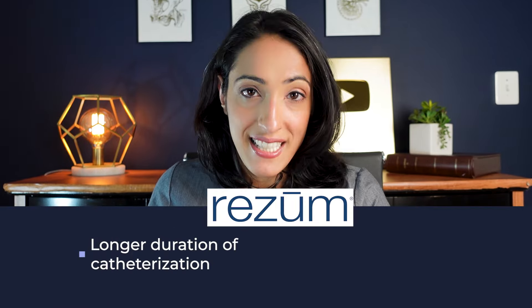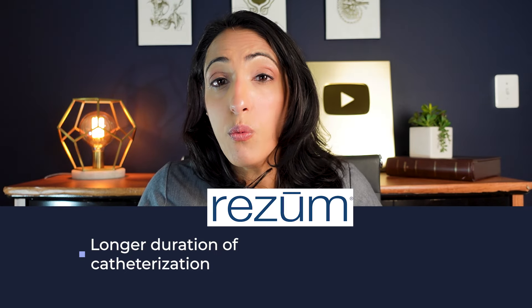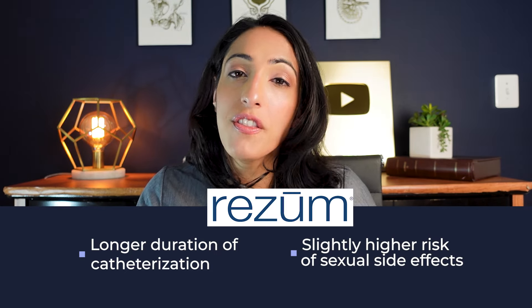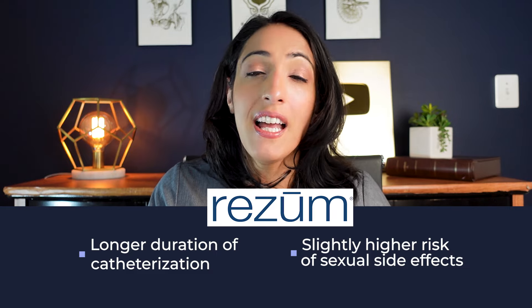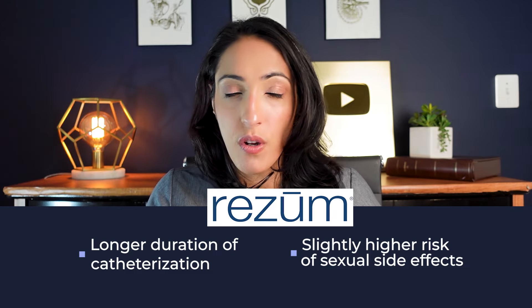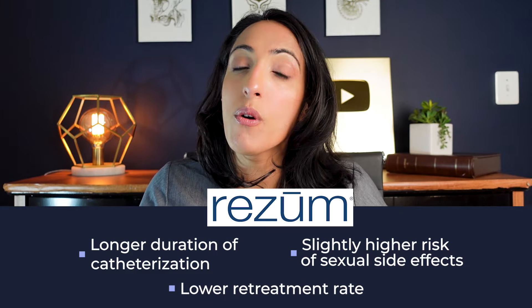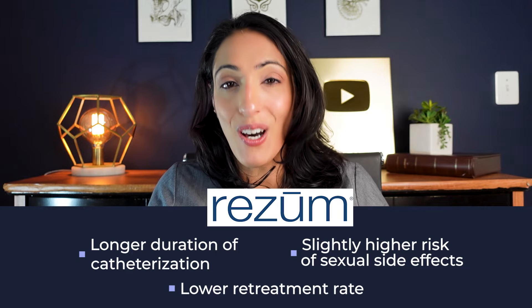Resume therapy, on the other hand, tends to need a catheter for a longer period of time. And while there were no rates of erectile dysfunction, there was a small percentage — less than 7% of people — who had a decrease in ejaculatory volume, meaning their semen volume was noted to be decreased. However, they had lower retreatment rates.